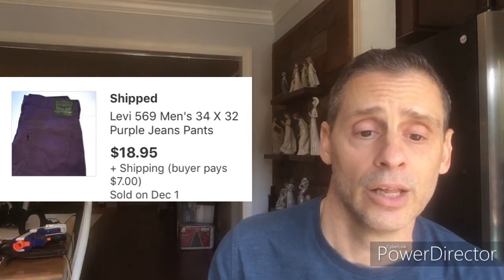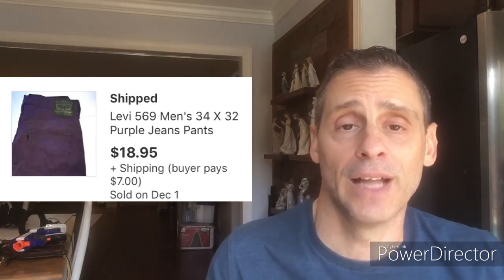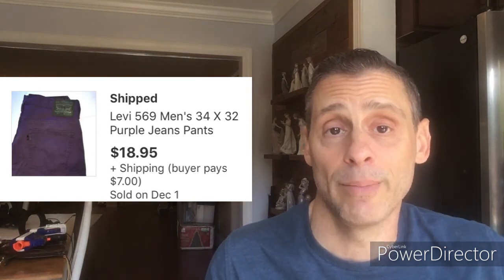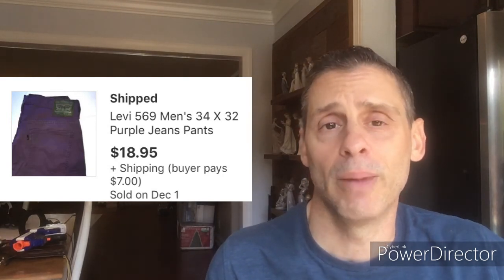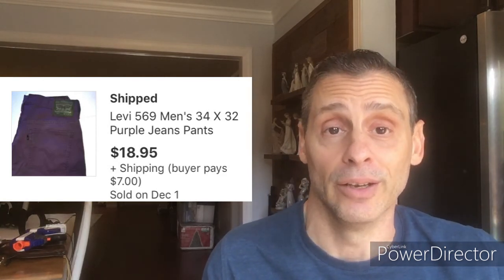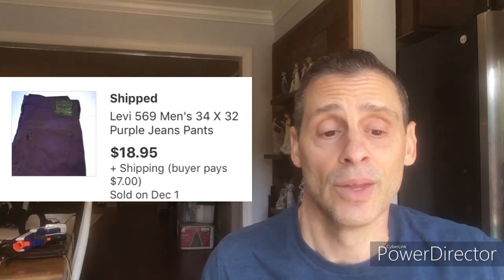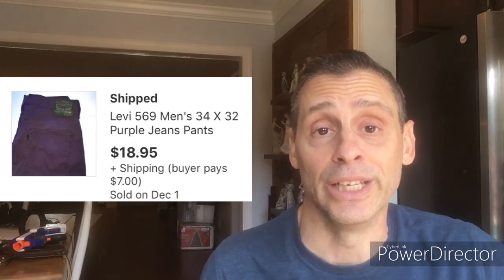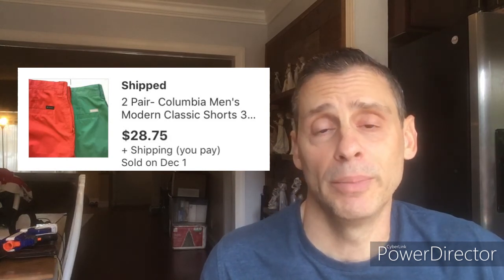Next item is a pair of Levi's jeans. Got them at the local thrift during their Thanksgiving one-dollar sale, paid one dollar, sold for $18.95 plus $7 shipping in a padded flat rate envelope, and netted $14. You probably thought — purple jeans? But they sold in a week because it's different. How many regular Levi's jeans are online? Probably thousands. How many purple ones? Only a handful. Always look for something different and unique — that's what sells. Don't shop with your own taste.